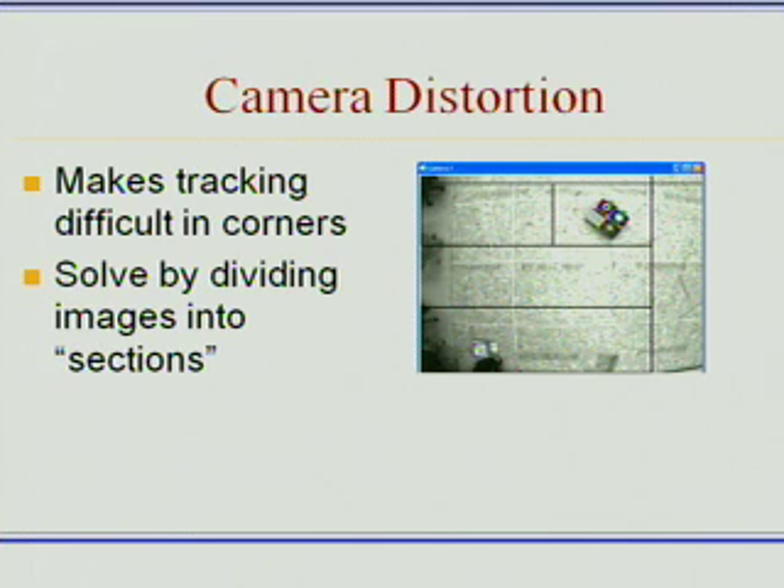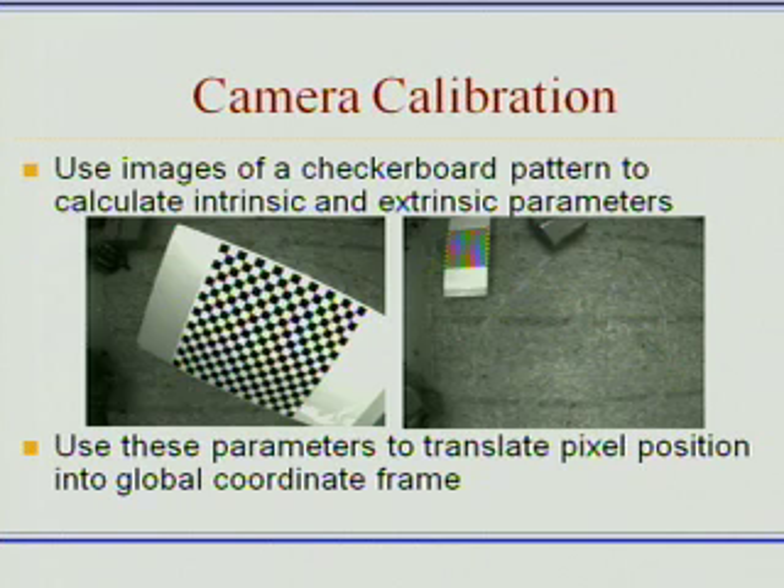The way we solve this is by dividing the image up into a series of sections, and instead of just taking one image for each pattern, we actually take a series of images — one in each section. When an image moves into a corner section, we can compare that image taken in the frame of the camera with the image taken beforehand in that corner, so that the image we're comparing against is already distorted and the camera system can account for that, and tracking is not a problem.